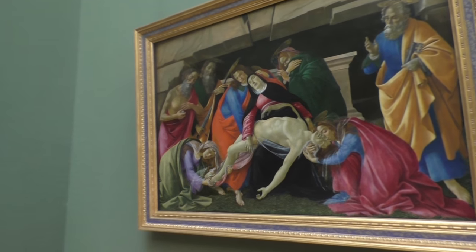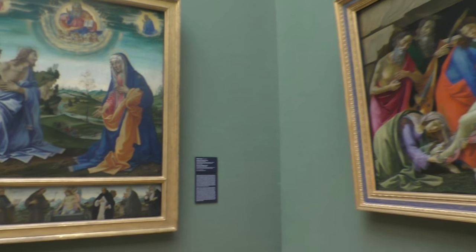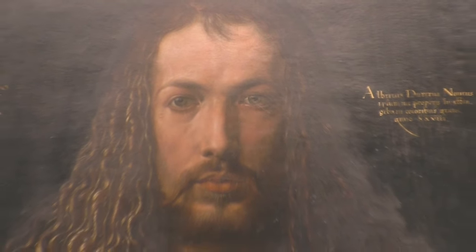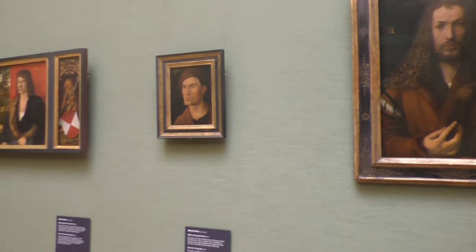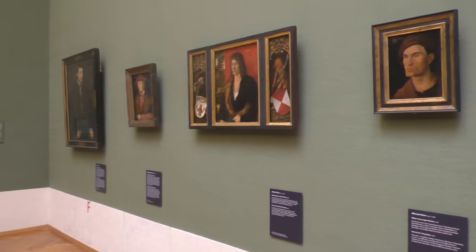Inside you can see paintings from the 14th century to the 18th century. It would be impossible to list all the masterpieces here, but one of the most famous works in the Alte Pinakothek is certainly the self-portrait by Albrecht Dürer. There are also many other paintings by the Nuremberg painter in the Pinakothek — a fact that not every Nuremberger likes.